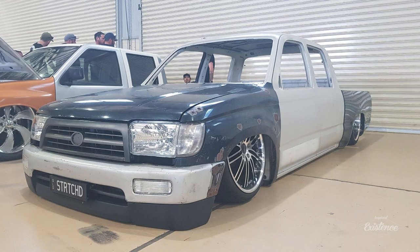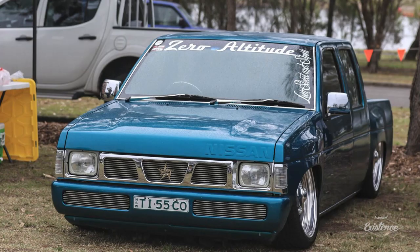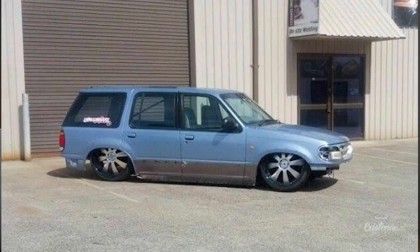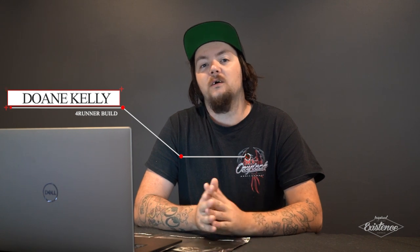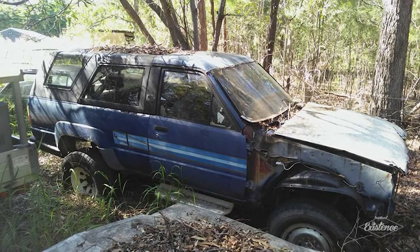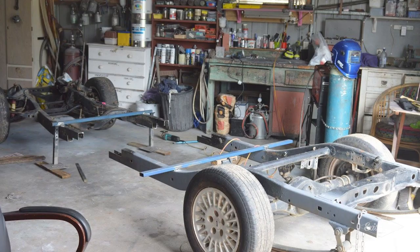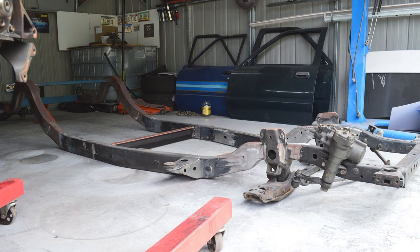Most people build Hiluxes, Rodeos, and the occasional Navara. There's been people that have built Pathfinders, there's been people that have built Explorers. Duane Kelly from Queensland has a 4Runner that he's building. This build is first generation — it's a 1986 Toyota 4Runner and it's been put onto a shortened '93 Extra Cab Hilux chassis.